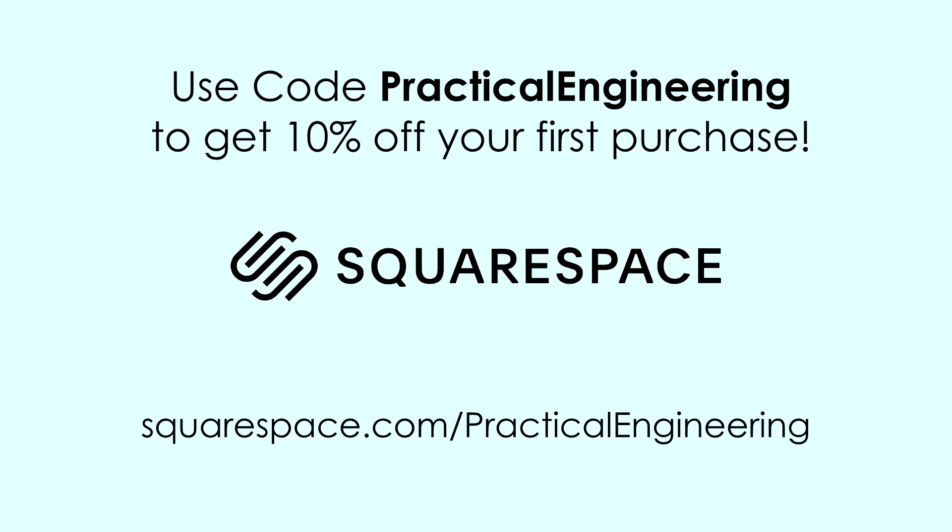Thank you for watching, and let me know what you think.